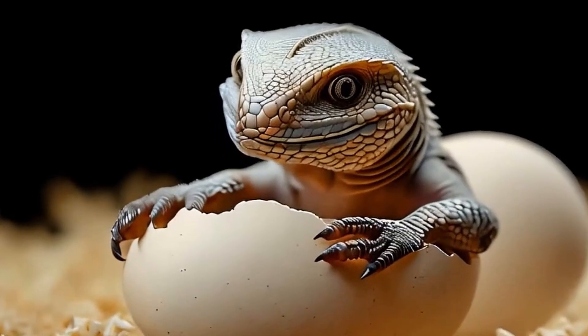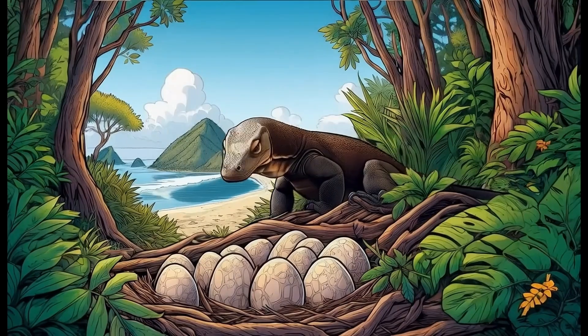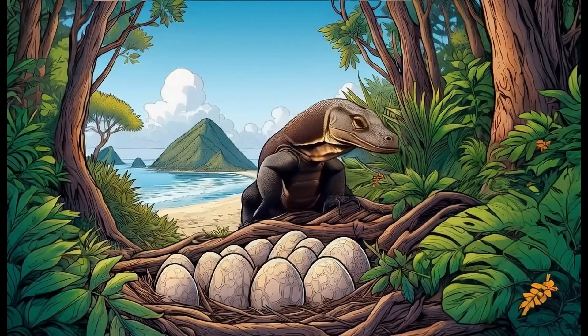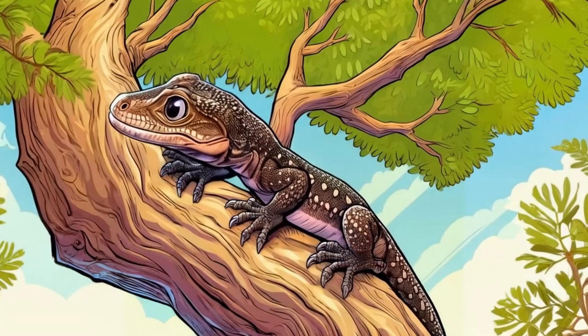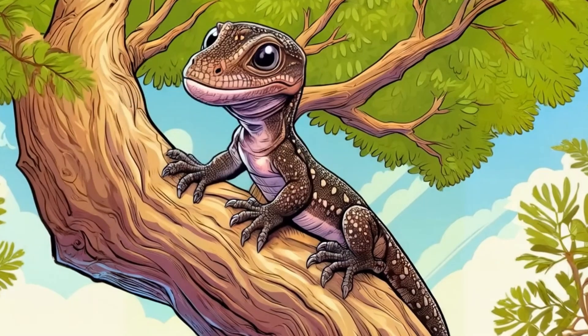Like other reptiles, the Komodo dragon hatches from an egg. Mother dragons lay 15 to 25 eggs at a time. The eggs take 8 to 9 months to hatch. Tiny baby Komodo dragons flee to trees as soon as they are born to avoid being eaten and to find food.